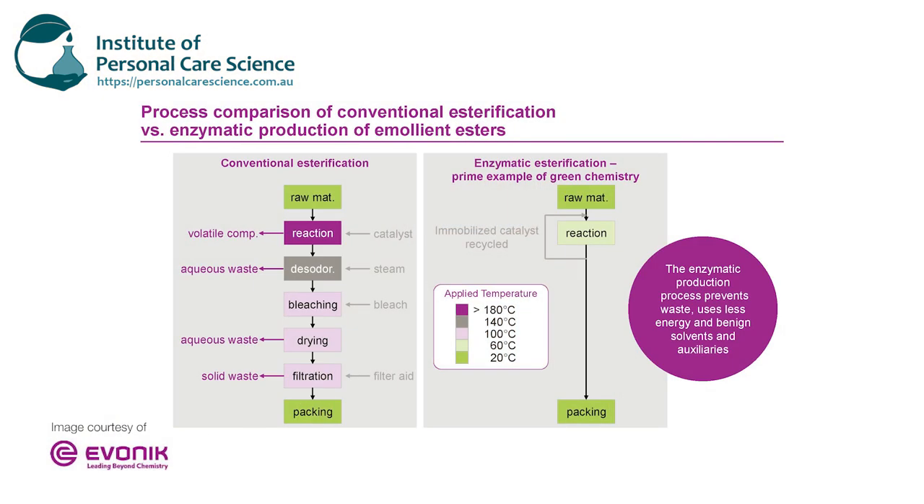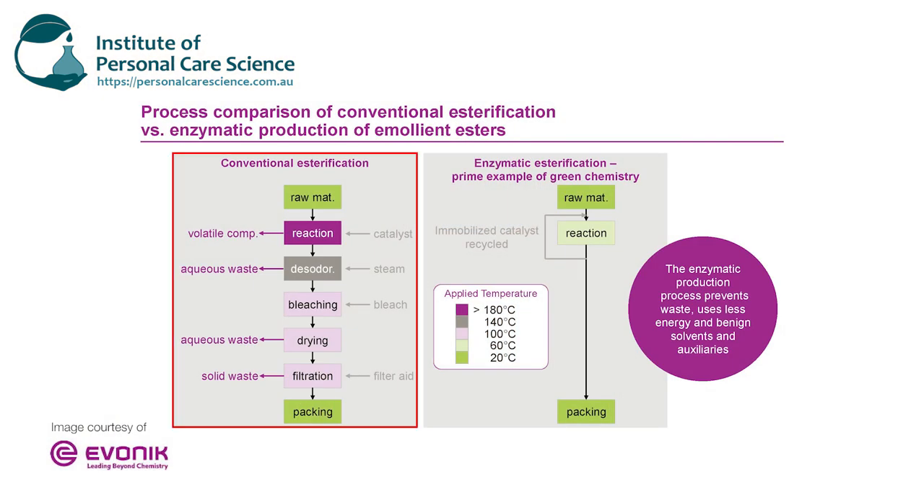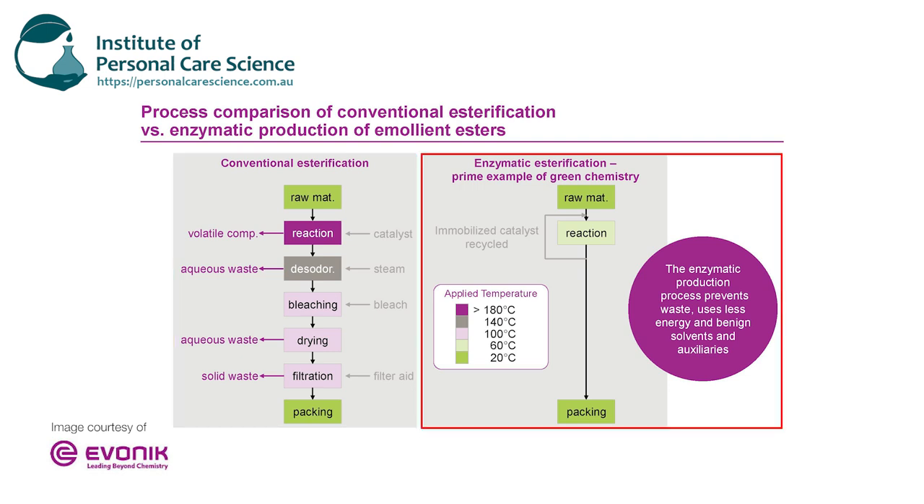Now there are going to be times where those aren't suitable options, so we can look at the materials themselves. To demonstrate, I want to give you an example of a naturally derived ester and the type of processing it normally goes through. There have been some clever innovations in this area using enzymatic production to create the esters, dramatically reducing the amount of time required to produce the finished material, but also the energy and temperatures, and greatly reducing the water waste and other waste in the creation of these naturally derived materials.